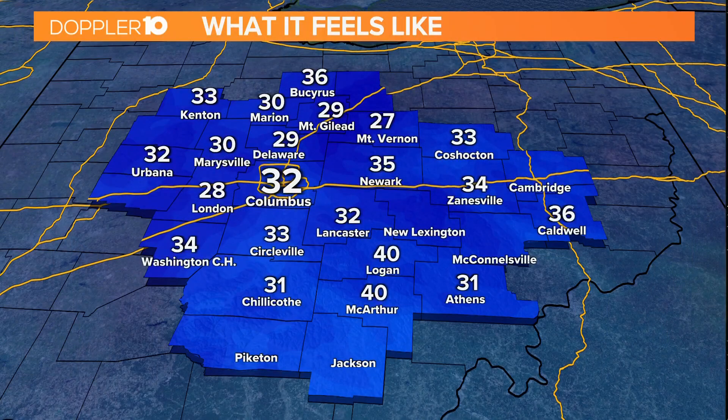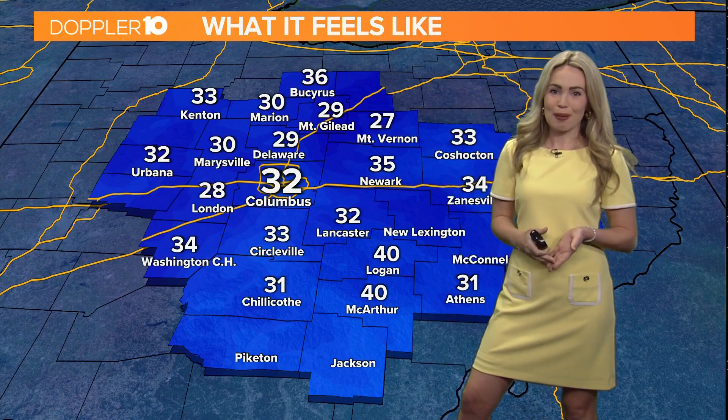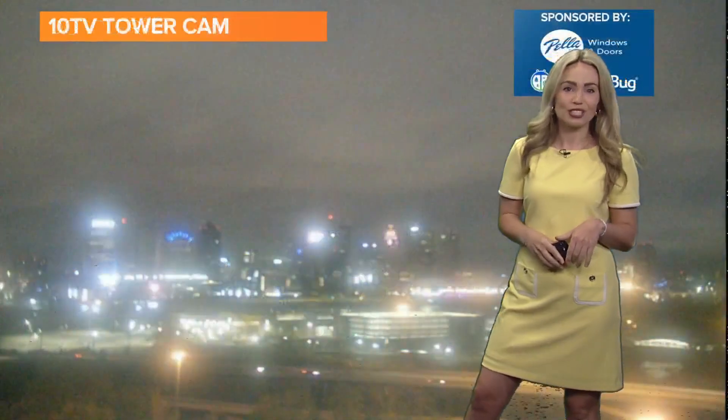We do have some improvements on the way. Looking at the windchill forecast right now, temperatures are actually feeling more like the 20s — 29 in Delaware, 29 in Mount Gilead, 27 in Mount Vernon, and 32 in Columbus. So this is what it feels like on your skin, so go ahead and definitely grab the winter coat. You will need it for this morning.